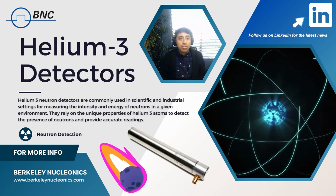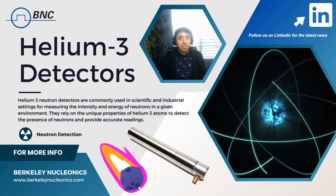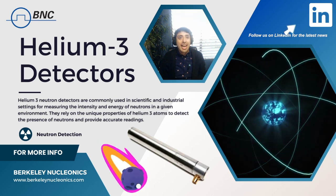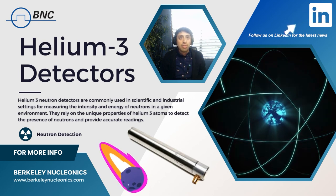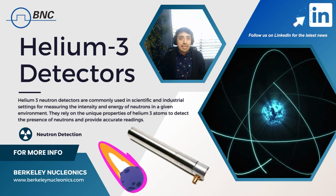Thirdly, helium-3 detectors can operate at low temperatures. The sensitivity of helium-3 to neutrons is enhanced at low temperatures, making it ideal for use in applications where low noise and high sensitivity are critical, such as in nuclear physics experiments and research.